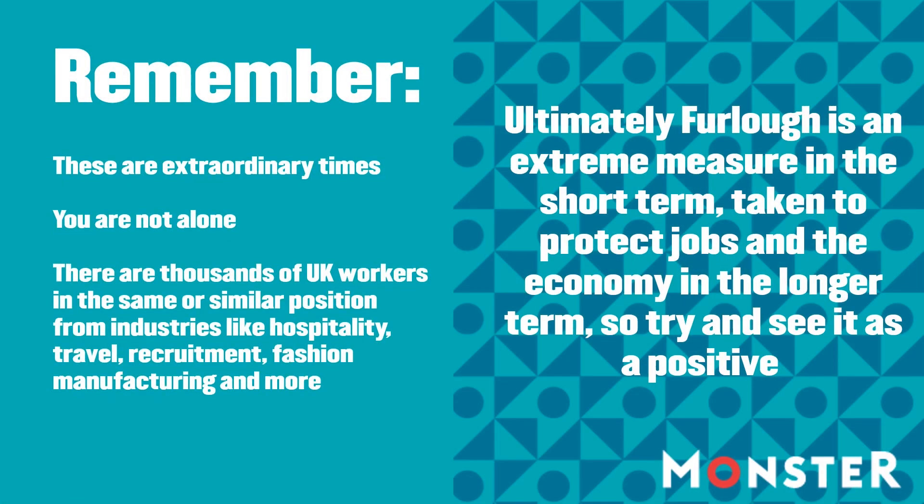There are literally thousands of workers in the same or similar positions in the UK, from industries like hospitality, travel, recruitment, fashion, manufacturing, and more. Ultimately, furlough is an extreme measure, but it's being taken in the short term to protect jobs and the economy in the longer term — so try and see it in a positive light.